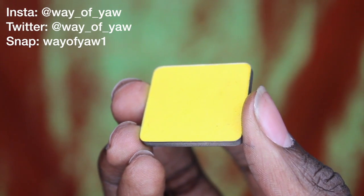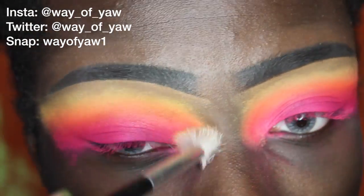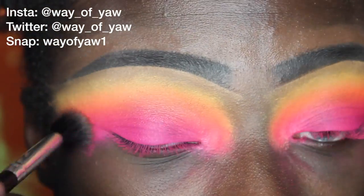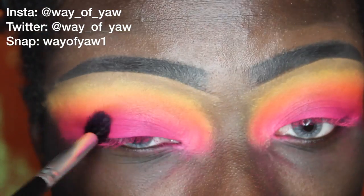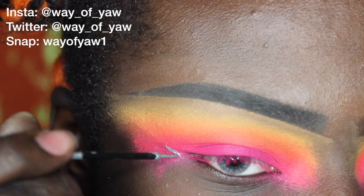I'm going to be using an Inglot eyeshadow in number 60, mainly placing that on top of the yellow shade and blending it into the orange. I'm just going to go back and forth between the colors and make sure that everything is blended and seamless.